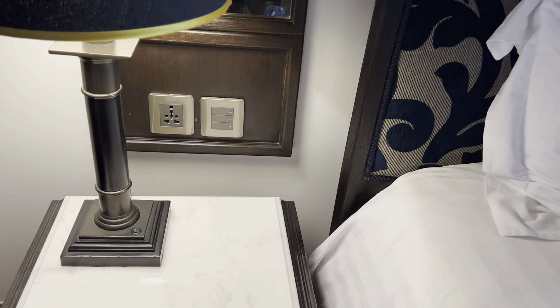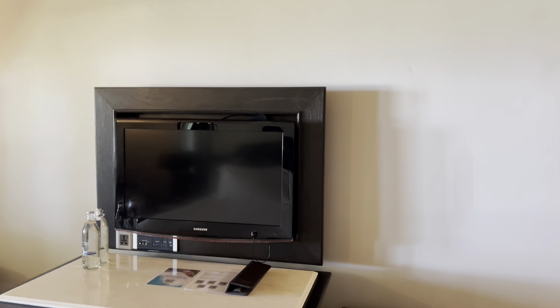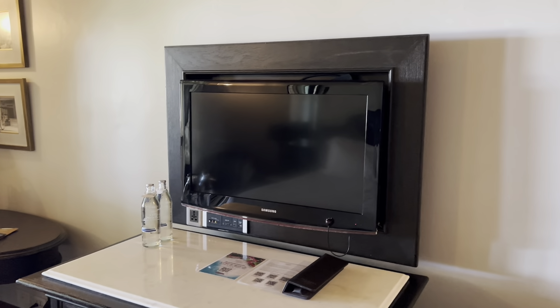Sockets by the bed — I love that, always a plus. Looks like a large-ish screen TV, maybe 30 or 32 inch. I don't think it's that large to be fair.